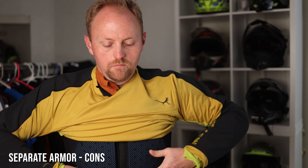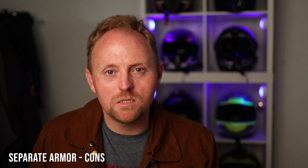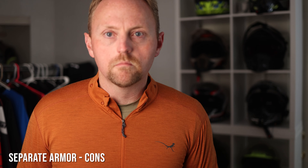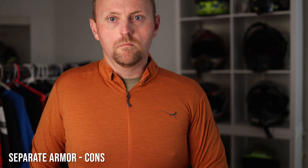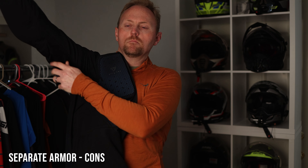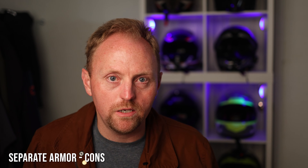What are the potential downsides of separate armor systems? The first is that they can sometimes be less comfortable — you end up with more layers and a little more bulk in some situations, and the armor can be slightly less comfortable. That said, I don't really find that to be the case with my particular gear, as I've experimented and found different types of armor that I like.